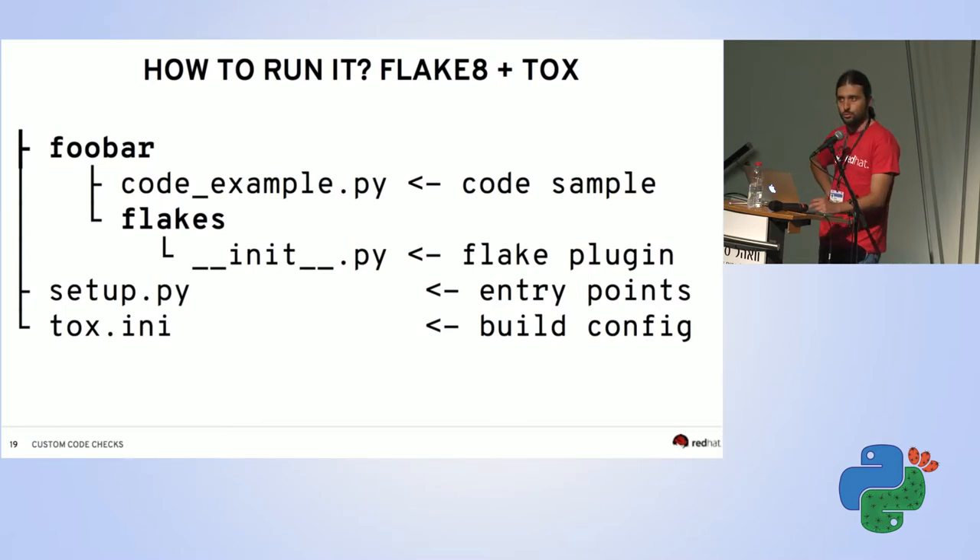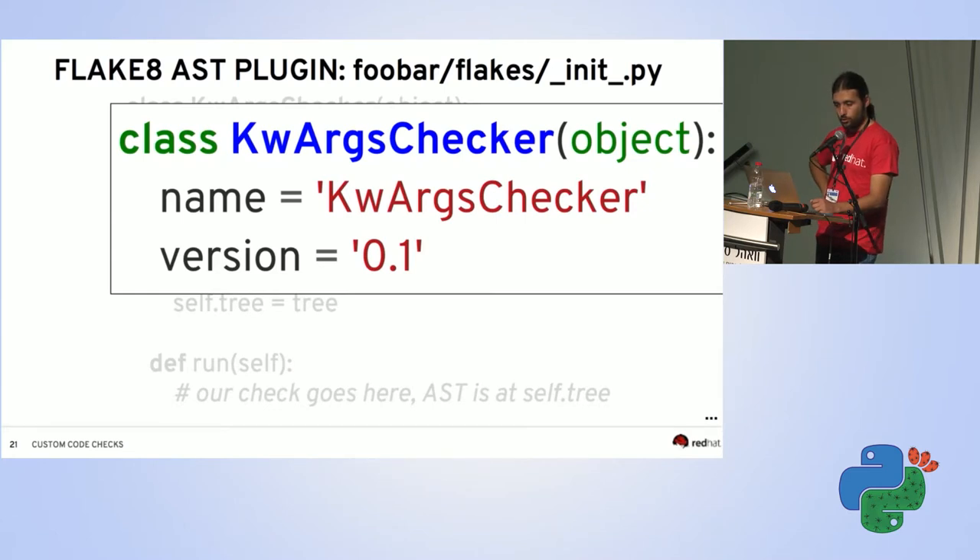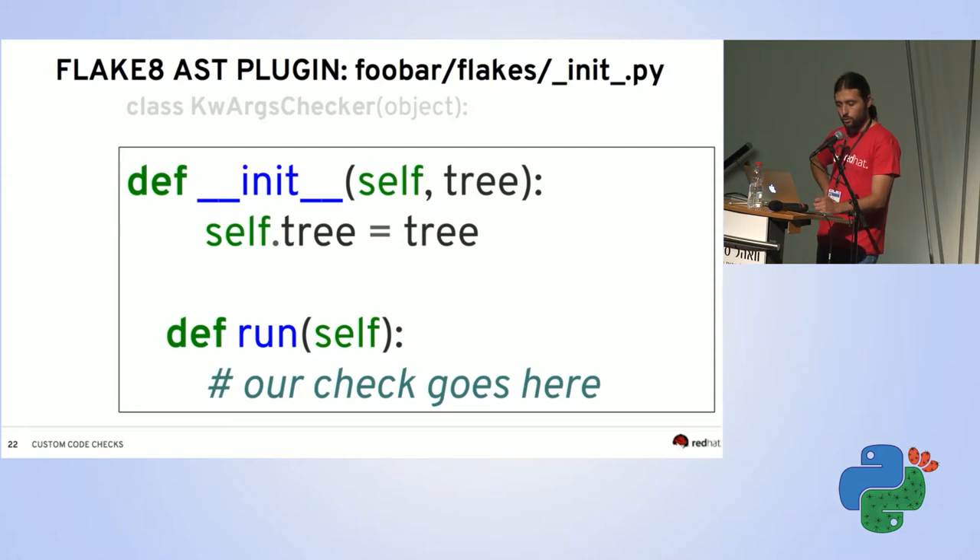A flake8 plugin is a class. In flake8 3 you must set name and version or it will fail. In the constructor you declare what you need — flake8 introspects your constructor parameters. If you declare 'tree', it passes you the AST. If you declare 'filename', it gives you the filename. Here we request the abstract syntax tree and save it. For each file, flake8 calls your run method, which should be a generator yielding failures.